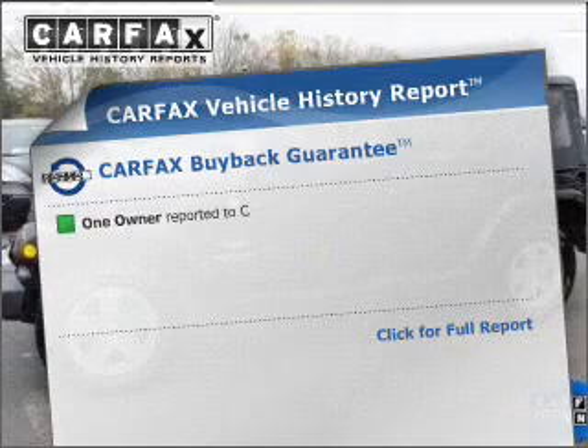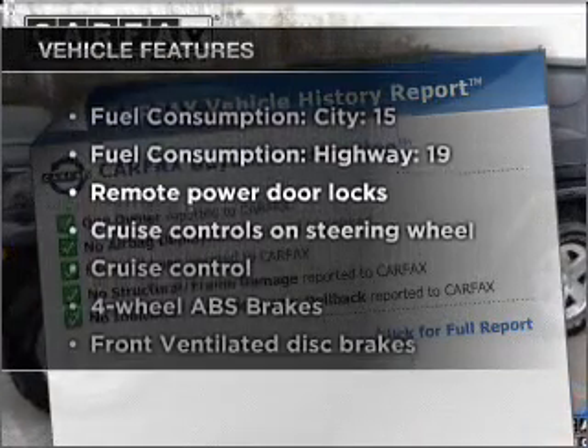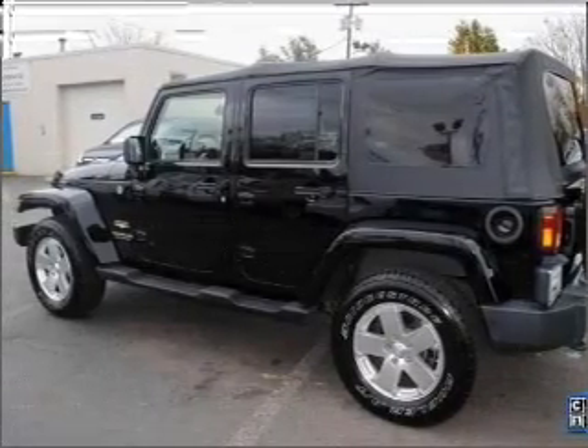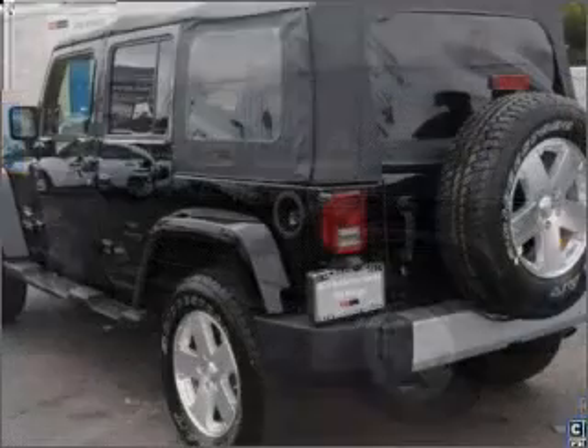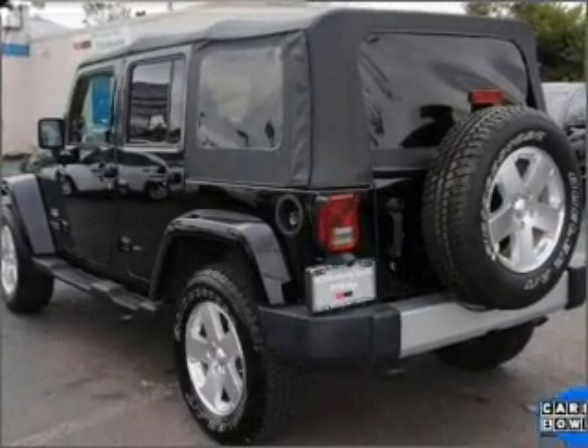Carfax is offered to provide you with peace of mind. Plus, enjoy these notable features that are included in this vehicle: air conditioning, power door locks, power windows, power steering, cruise control, an alarm system, an AM-FM stereo with a CD player, and an adjustable tilt steering wheel.